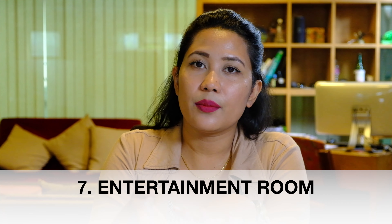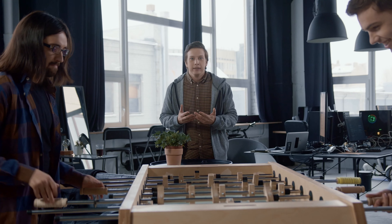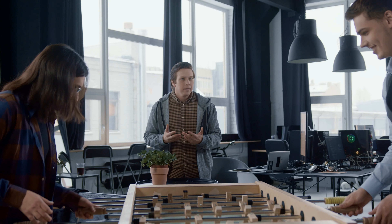Number seven is the entertainment room. This is not necessarily a part of every office — it depends on the nature of your business. For example, if you are in an IT office where staff spend long hours at the computer, they need a certain kind of break. So you may have an entertainment room with small games to help staff relax. This is not required for all offices.